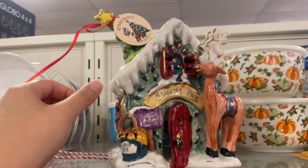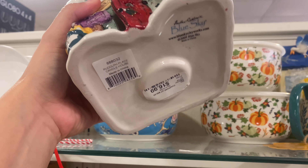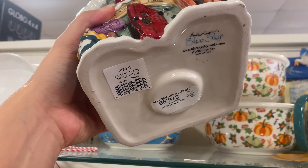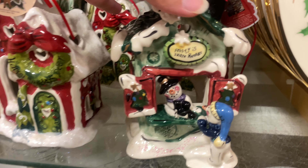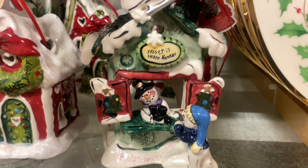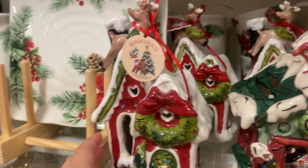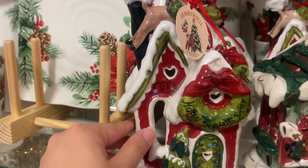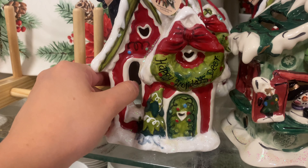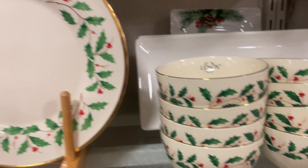Next up I found this ceramic little Christmas house in the kitchen section — from the brand Blue Star for $16.99. They had a ton of different kinds: one has a reindeer and another has a snowman. I've only ever seen these this year — if any of you know more about them please comment below. Either way these are gorgeous.